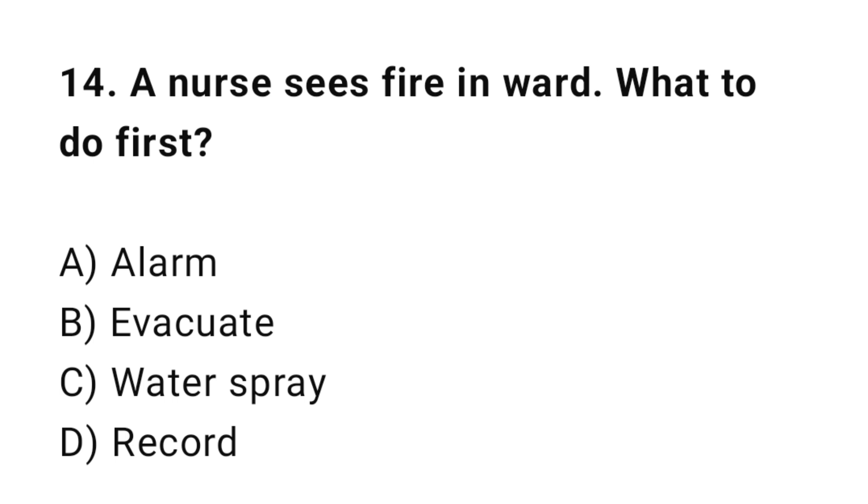Q14: A nurse sees a fire in the ward. What should she do first? The correct answer is B: Evacuate.